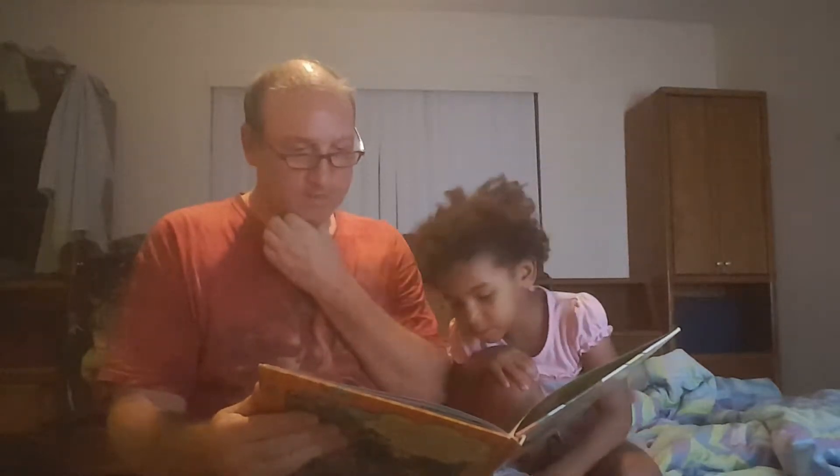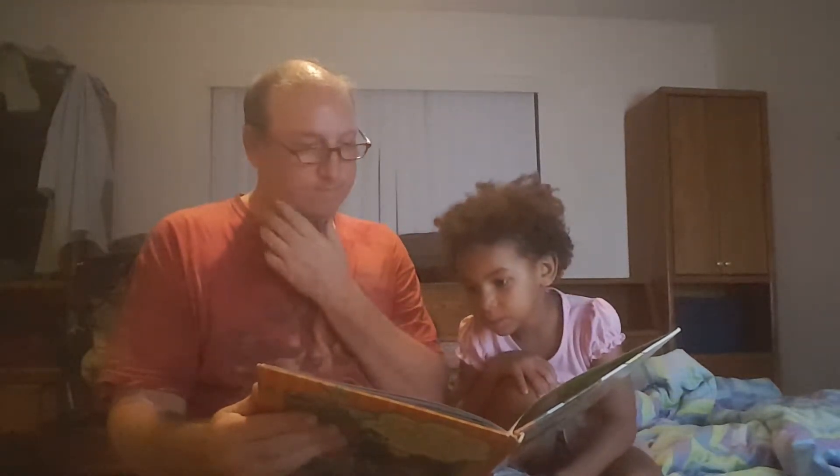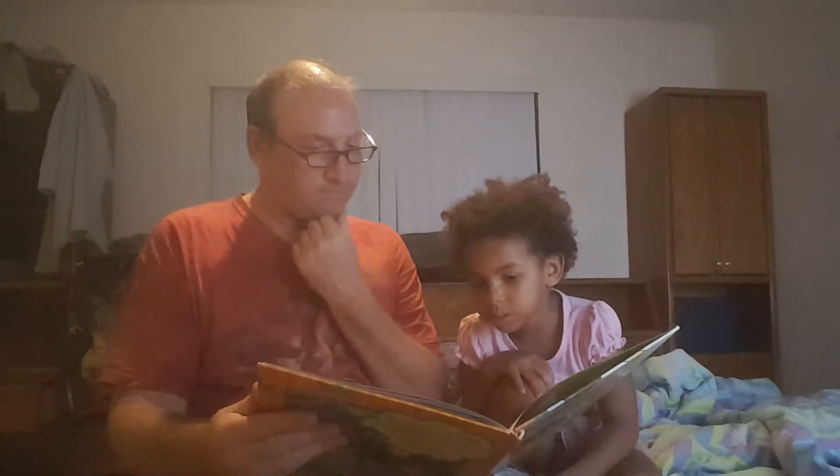What starts with D? I see a lot of things that start with D that are the same thing. There's a lot of them. I see something that starts with D — the teacher has one and the students all have one. Desk. Yep. Desk starts with D.